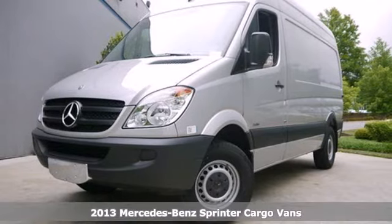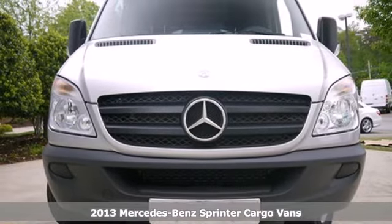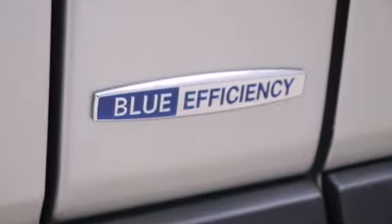Here's a 2013 Mercedes-Benz Sprinter. Dependability and efficiency are key when shopping for a vehicle to serve your business, and this Sprinter was made for just that.